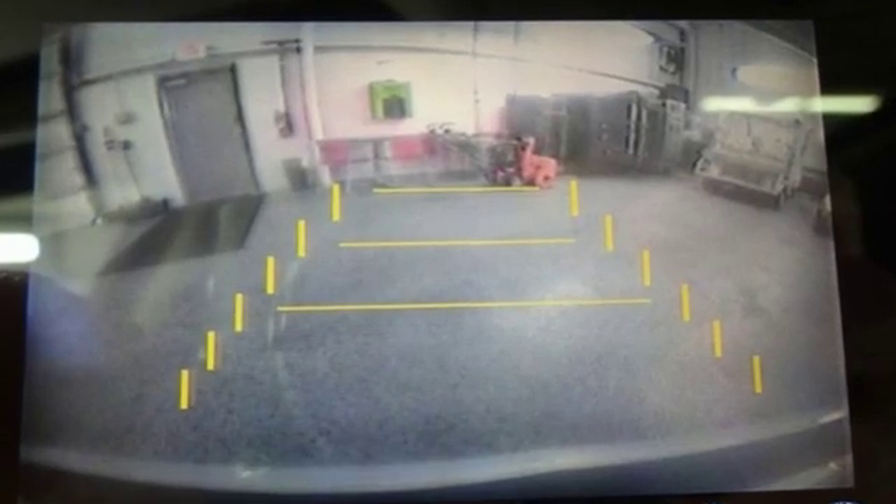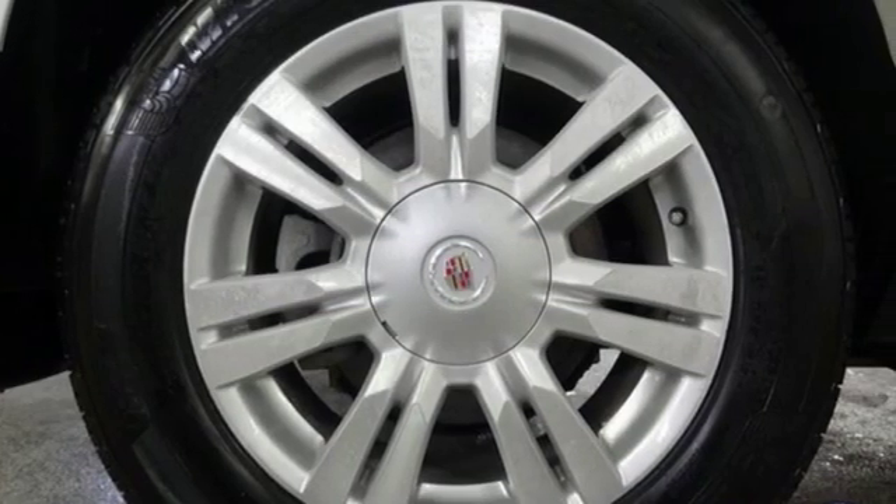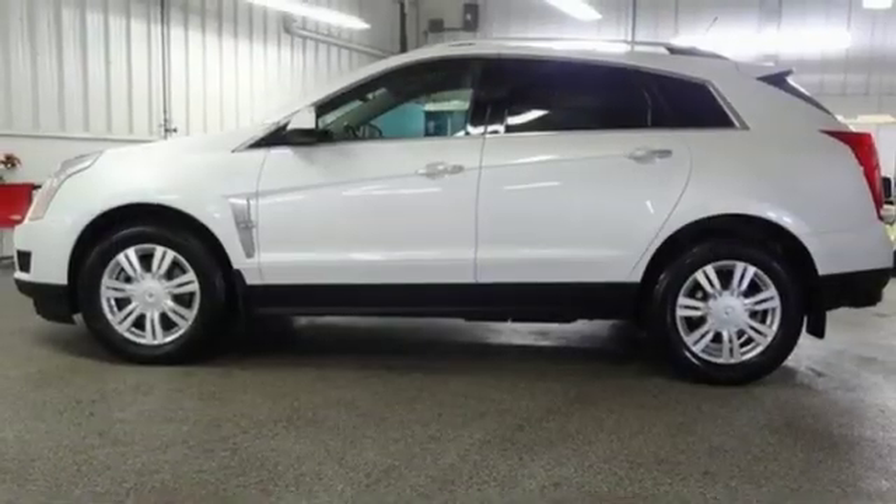The Truth About Cars observes: the original severe forms have been softened to add some conventional beauty to the mix, but it's still bolder than the competition and distinctively Cadillac.